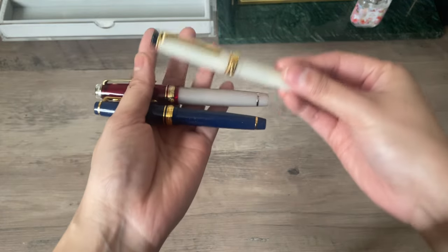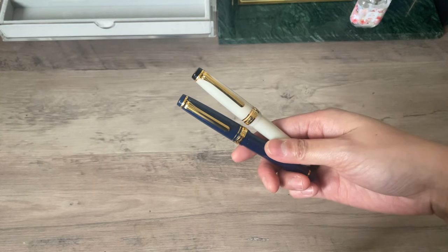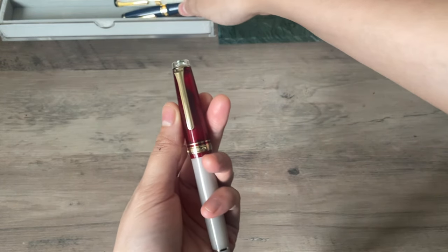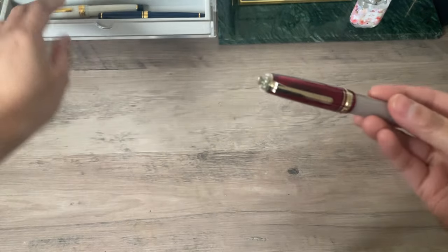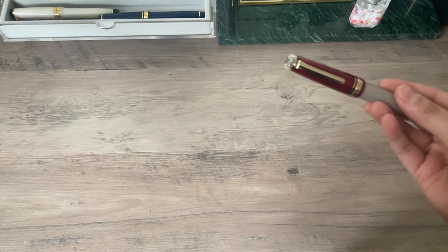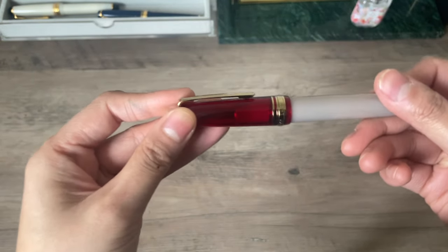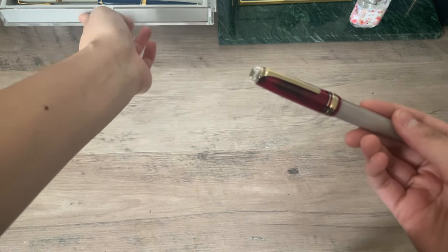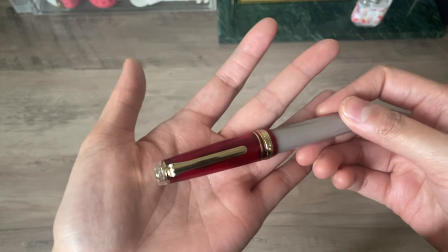These are Sailor Pro Gear Slims and they are part of the Shiki Yori collection — both 14k gold. And this is the champagne gold 21-karat Sailor Pro Gear in Kissonn, and this is really the one I wanted to talk about. I think I found my grail pen, just because when you love something so much that you don't feel the need to go out and buy more — that's what happened when I got this pen. At first I thought the Pilot Custom A23 would be my grail pen.